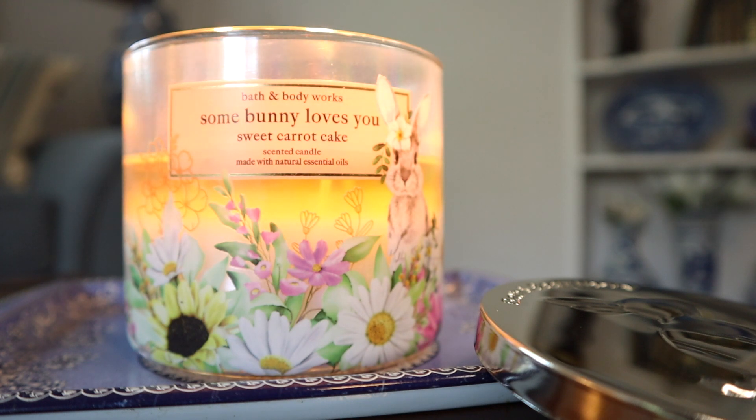Every time I burn this candle I just literally want to run to the grocery store and buy a slice of carrot cake with cream cheese frosting on it — it's just so juicy, thick, decadent and delicious. I believe once again the box this originally came in said pumpkin carrot cake on the shipment boxes, so it could indeed be a fall pumpkin carrot cake fragrance. But in any case it is available as Sweet Carrot Cake during Easter time, and it's delicious.